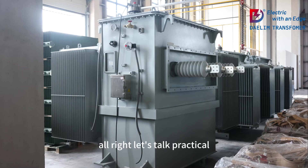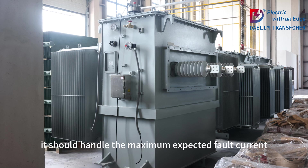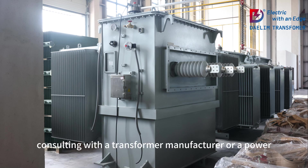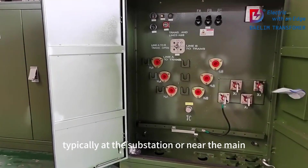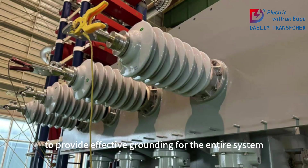Now let's talk practical tips. Transformer sizing: Proper sizing of the grounding transformer is crucial. It should handle the maximum expected fault current without overheating or getting damaged. Consulting with a transformer manufacturer or a power systems engineer can help you get this right. Location: Strategically place the grounding transformer, typically at the substation or near the main distribution point, to provide effective grounding for the entire system.